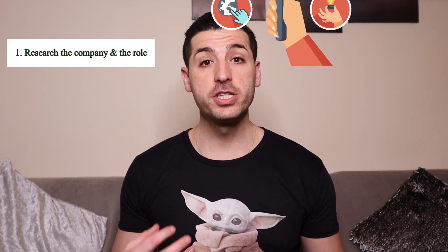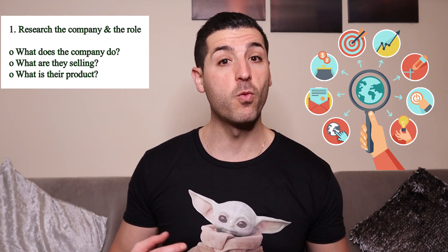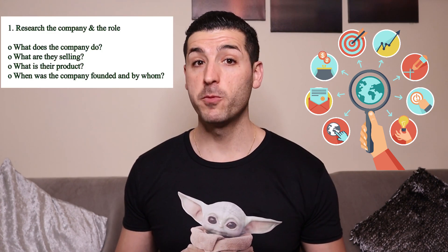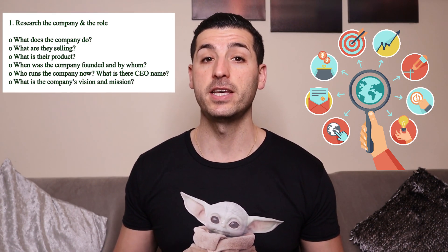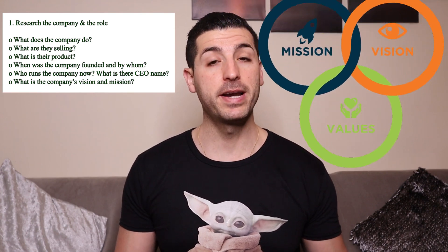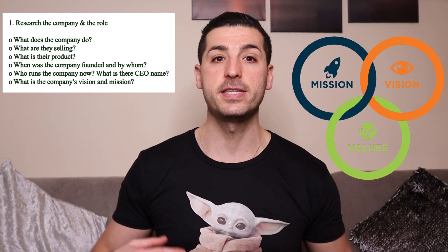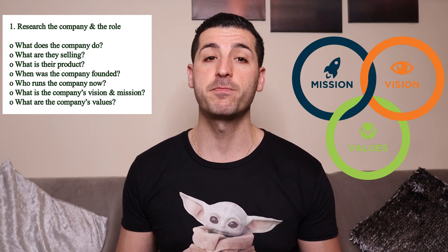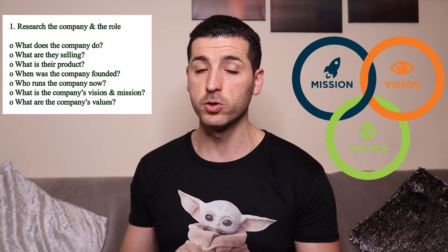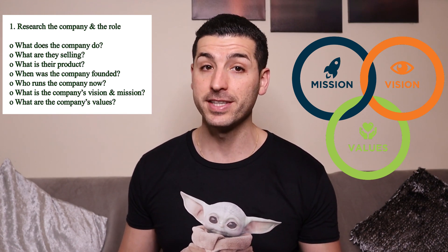The first thing you should do is research the company and the role. Visit the company's website and read about the company, making notes about the following: What does the company do? What are they selling? What is their product? When was the company founded and by whom? Who runs the company right now? What is the CEO's name? What is the company's vision and mission? What are the company's core values? Usually companies have between three to five core values like integrity, honesty and trust.